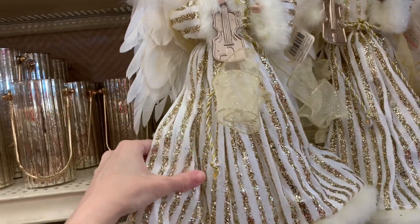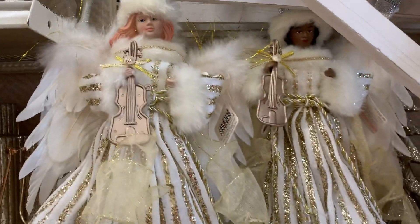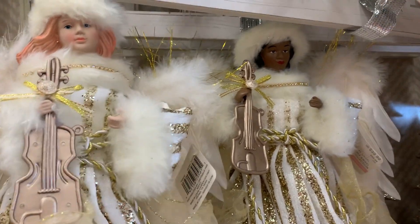Some beautiful angel dolls here. Their wings are made from real feathers and their dresses are trimmed in faux fur.